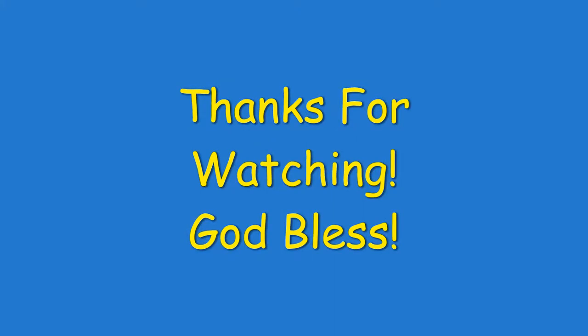Thank you guys for watching. I hope you guys enjoyed the video. Don't forget to like and subscribe, and have a wonderful day. God bless.